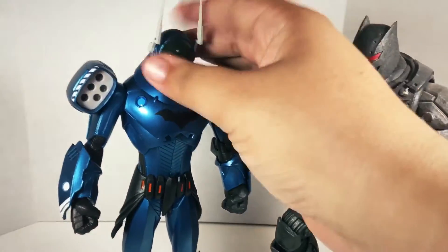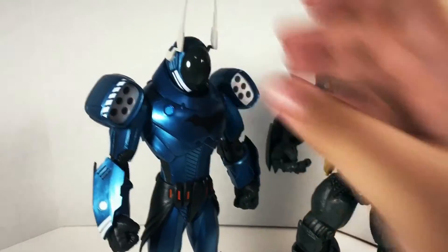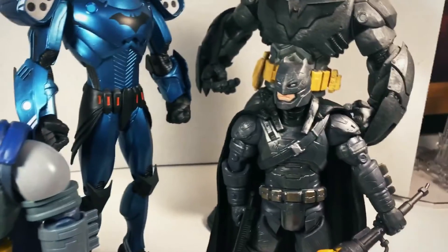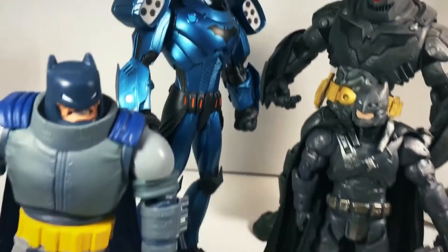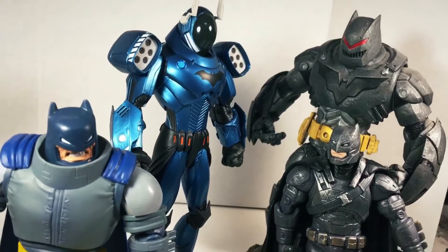The helmets come off, so hey it's Bruce, hey it's Jim — two best buds about to go fight crime together. Actually, Batman has a lot of cool exosuits he can use to fight bad guys. I just need that hell-bat suit he uses to punch Darkseid in the face.